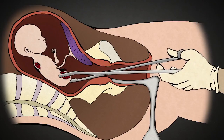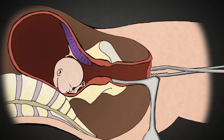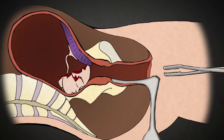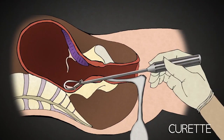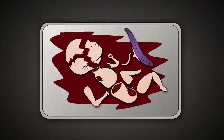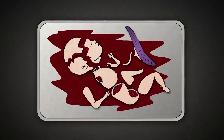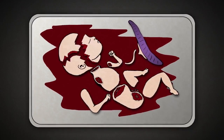Usually the most difficult part of the procedure is extracting the baby's head, which is about the size of a large plum at 20 weeks. The head is grasped and crushed. The abortionist knows he has crushed the skull when a white substance comes out of the cervix — this was the baby's brains. The abortionist then removes skull pieces, removes the placenta and any leftover parts of the baby with a curette, scraping the lining of the uterus for any remaining tissue. The abortionist then collects the baby parts and reassembles them to make sure that there are two arms, two legs, and all the pieces. Once all the parts have been accounted for, the abortion is complete.